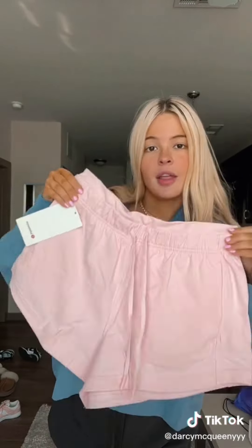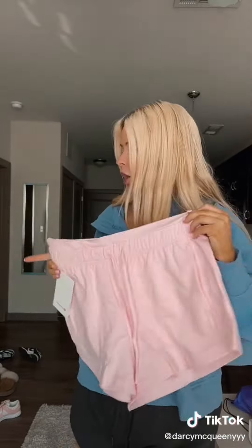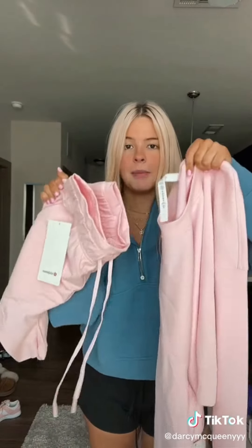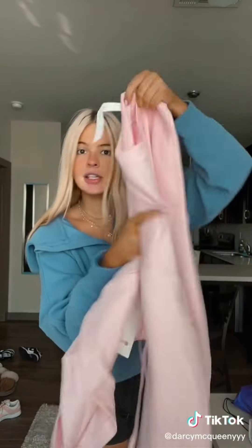These are the Strawberry Milkshake High Rise Inner Glow Shorts — the shorts I got to go with the Strawberry Milkshake crew that I showed earlier. I bought these as a matching set, so hopefully they'll look cute together, but obviously they're going to.